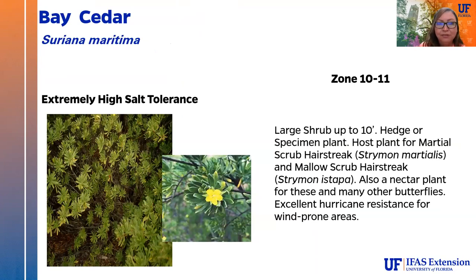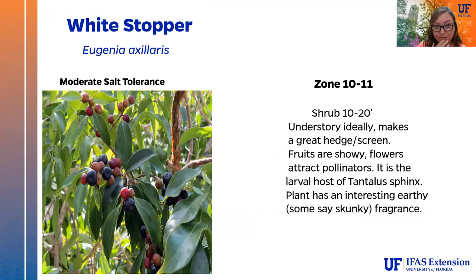Bay cedar has extremely high salt tolerance — it's a large shrub up to about 10 feet, usable as a hedge or specimen plant. It is the larval host and nectar plant for the Marshall scrub hairstreak and the mallow scrub hairstreak, and has excellent hurricane resistance. The white stopper is a shrub 10 to 20 feet, another understory plant that makes a great hedge or screening plant with very showy flowers. The fruit attracts birds, and it is the larval host of the tantalus sphinx. It has been noted to have a rather skunky — kind of earthy — fragrance.